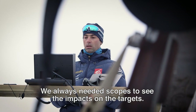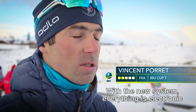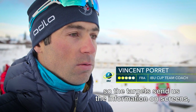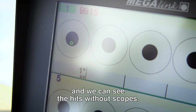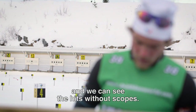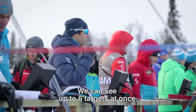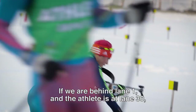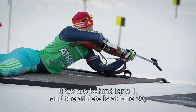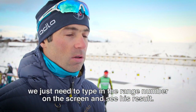We always had to use the ball to see the impact on the cibles. Now, with the new system, everything is done by electronics. The targets are directly on the screen, so we can see the impacts of the ball without having to go out. We can see up to six cibles simultaneously, so we don't have to move from the field to follow our athlete. If we are on cible 1 and our athlete is on the 30th, we just enter the number of the cible on the board and see the results immediately.